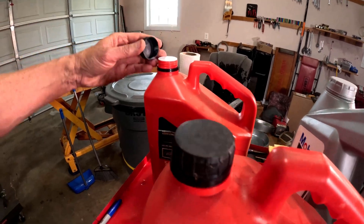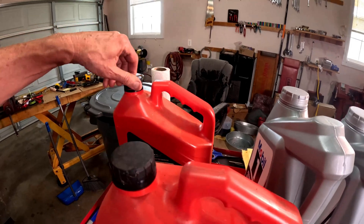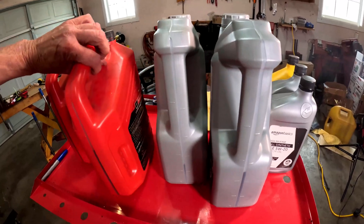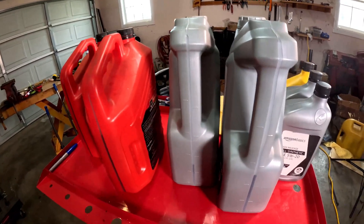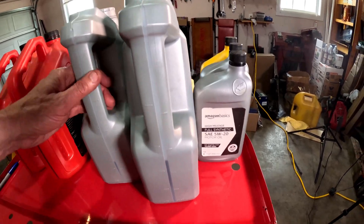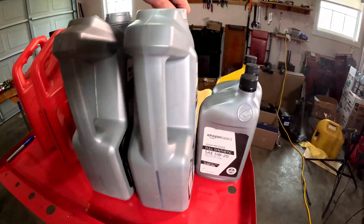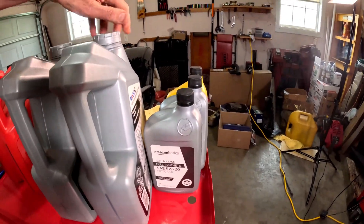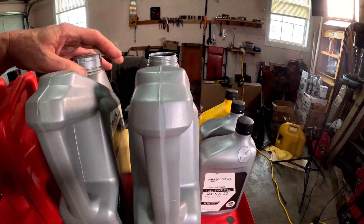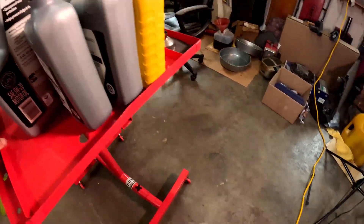We have a synthetic blend and another synthetic blend. This one appears to be unopened, so we've got 1.25 gallons — I'm gonna leave that one as-is. This one is open and there's about a gallon there. Let me figure out how to do this — let's try and make this one full. Let me grab a funnel.